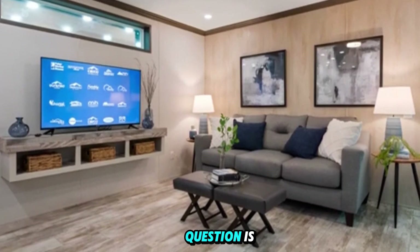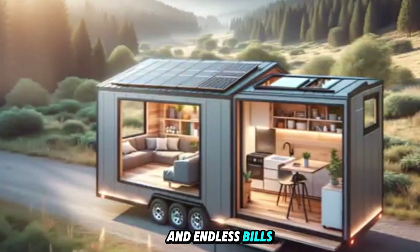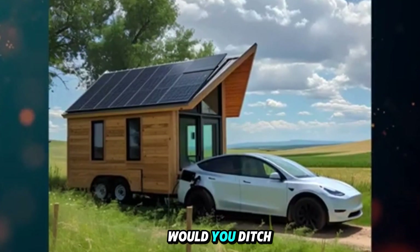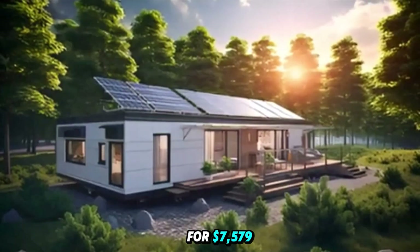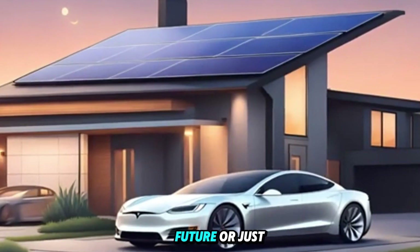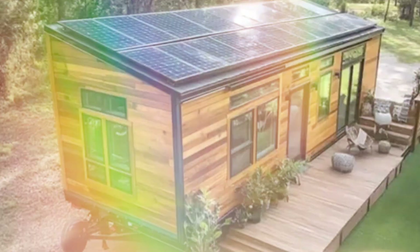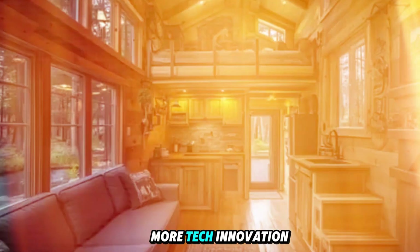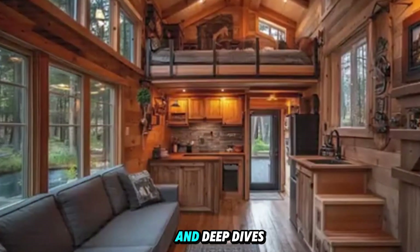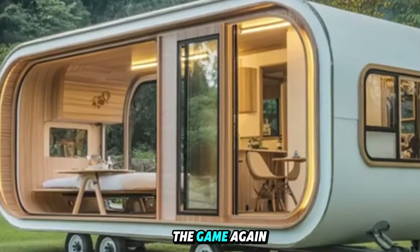So the only question is: would you live in one? Would you trade 2,000 square feet and endless bills for 375 feet of freedom? Would you ditch rent, own your life, and go fully off-grid for $7,579? Tell us in the comments — is this the housing of the future or just a cool idea? If this video opened your eyes to what Tesla's building, don't forget to like, subscribe, and hit the bell icon, because we've got more tech, innovation, and deep dives coming soon. This isn't science fiction. This is survival architecture. And Elon Musk may have just changed the game again.